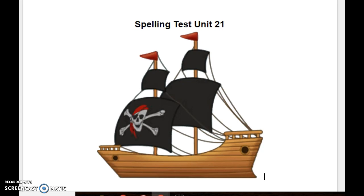Number three, loud. Thunder is very loud. Loud. Number four, our. Our class is amazing. Our.